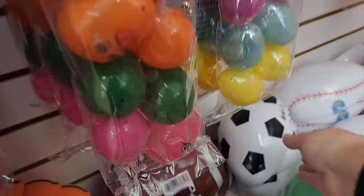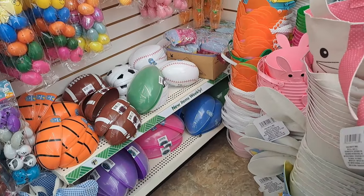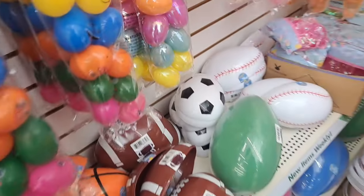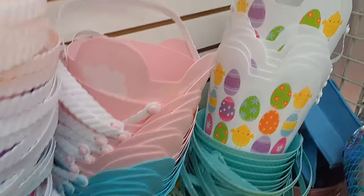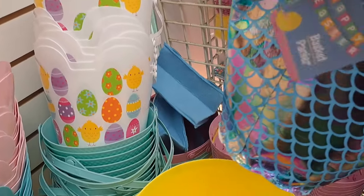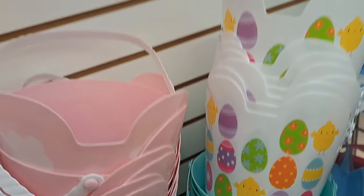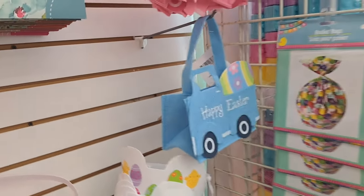I noticed there was a big soccer egg back there — I almost bought it, but we already have something like that and I never usually use them. I wasn't sure which one I would get for my daughter either. They had these cloth baskets that said 'Happy Easter' too — a bunch of girl ones and only one boy one. There's the blue mermaid one; eggs are cute on that one. There's only one left, so I hung it up so people could see it.